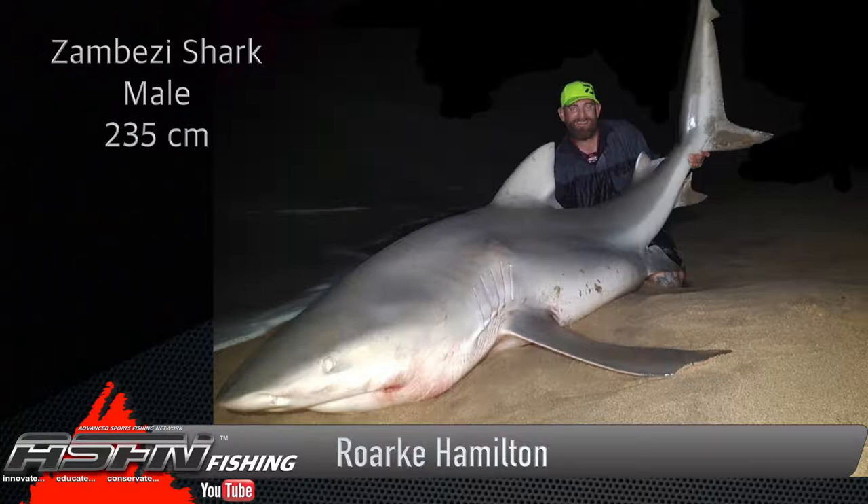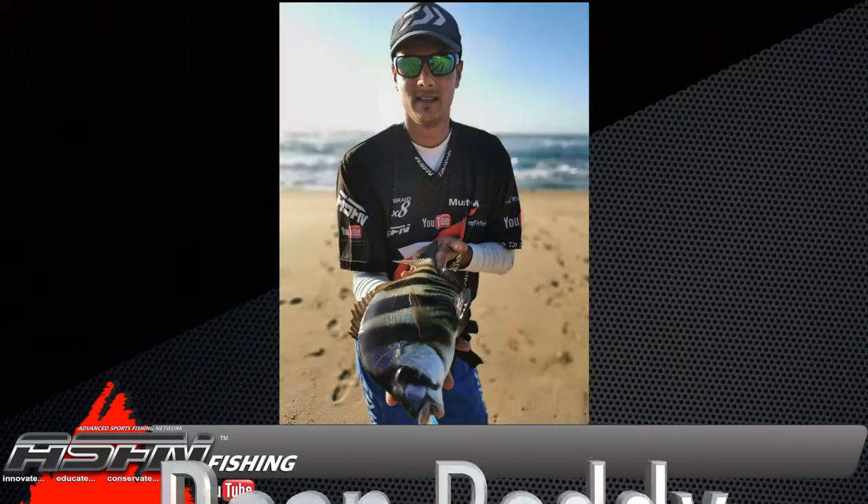Rock managed to lure in another trophy prize catch — a Zambezi shark measuring in at 235 centimeters, also caught in the Transkei — using his Daiwa Saltus extra heavy multiplier rod paired up with his Dogfight LD 60 and 65-pound Jay Braid. Rock got this fish on a swim bait.